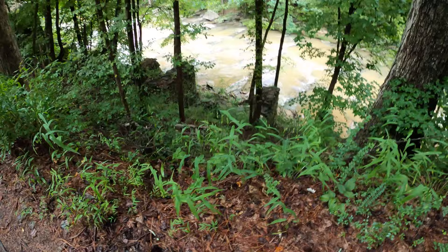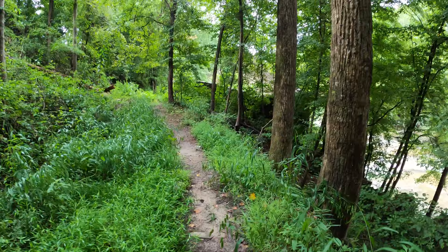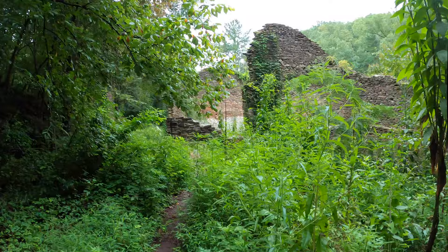It looks like we're coming up to another set of ruins, as you can see down there. Wow, look at this. A little overgrown, but wow, that's really cool.